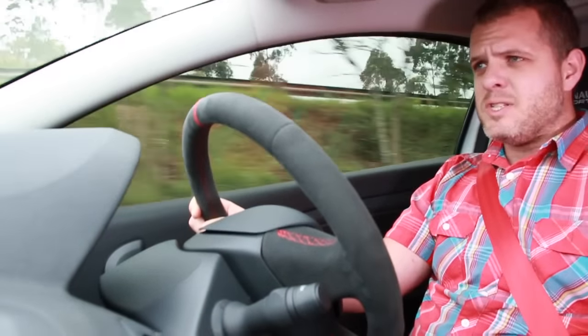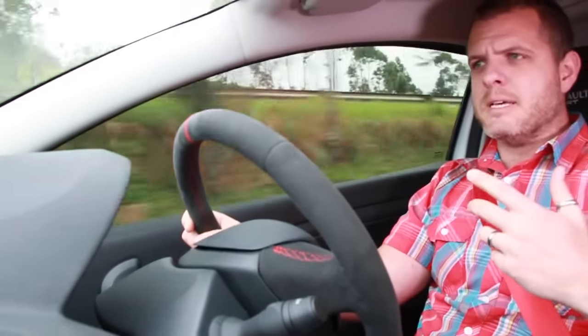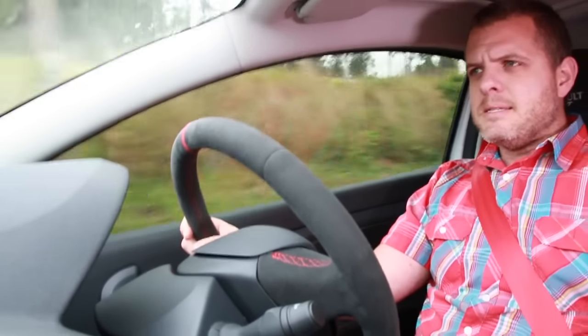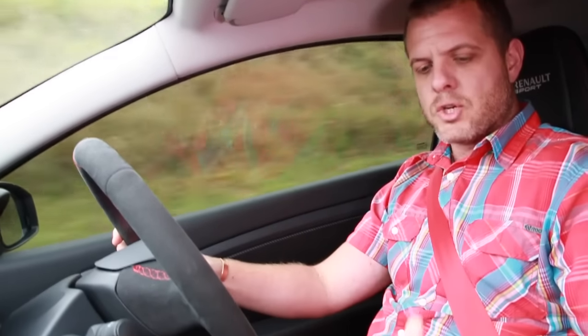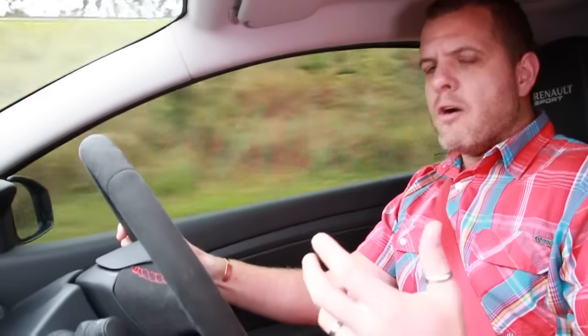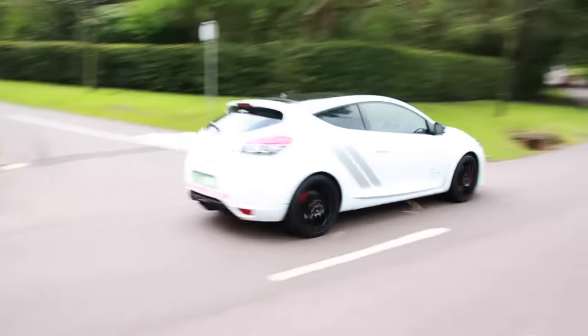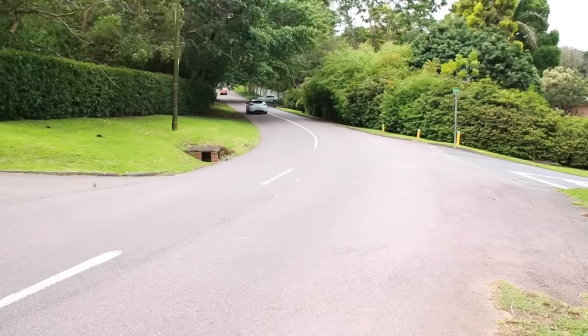Out and about in the Renault Mégane Renault Sport Trophy 275. First impressions — if you have loose fillings, you're going to want to get those sorted because they're going to get rattled out. These bucket seats are cosseting. The clutch pedal is super heavy. The gear action requires actual involvement — there's no half-heartedness about this car. If you balk, it's going to balk back at you. It's still 2 litres and still turbocharged, heavily so.